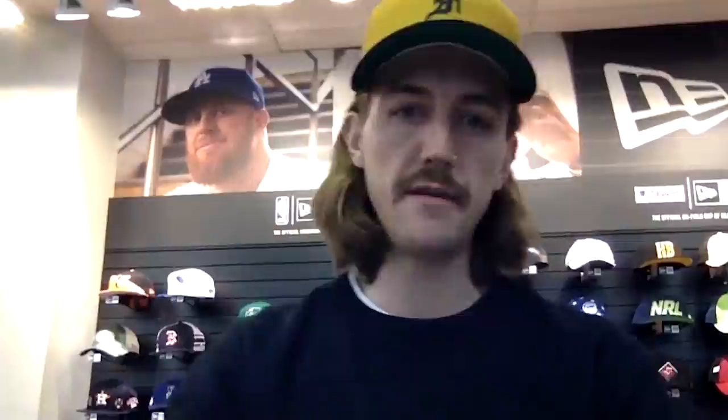The other thing I might suggest is doing this in a tonal and then reversing it, so you would see the 43 because there would be a difference in texture from the embroidery to the fabric. How do you feel about that? I like that too.